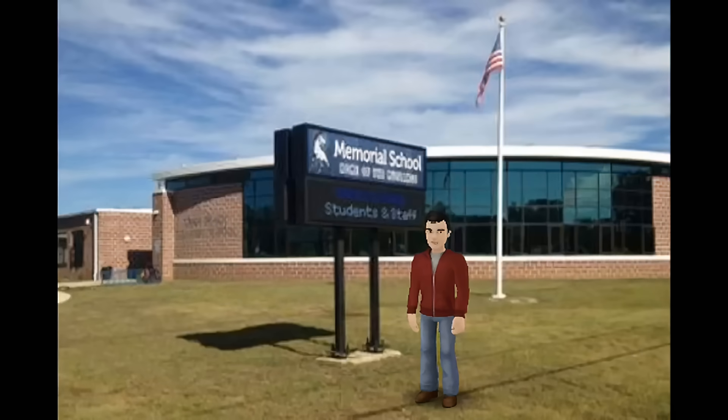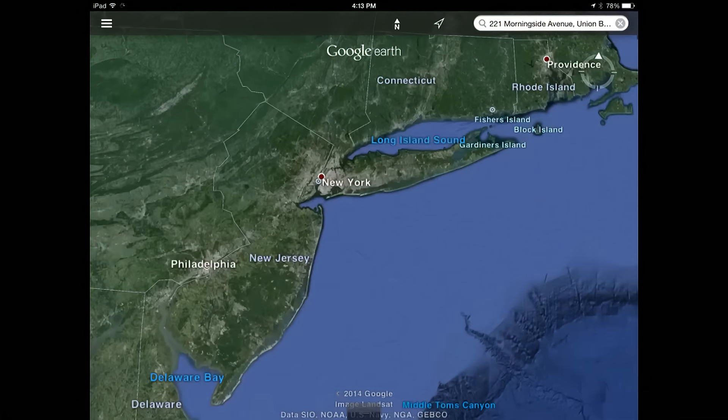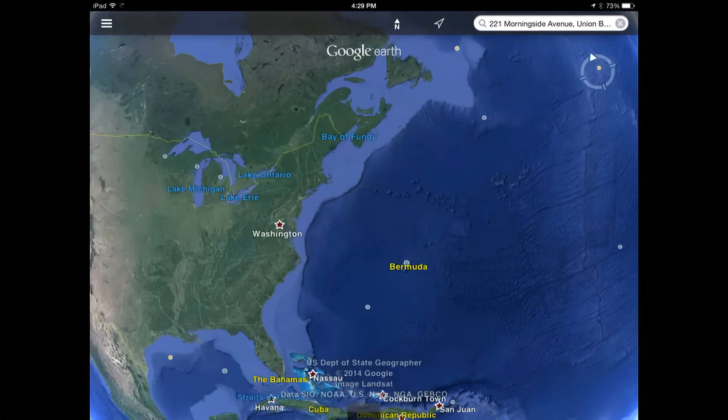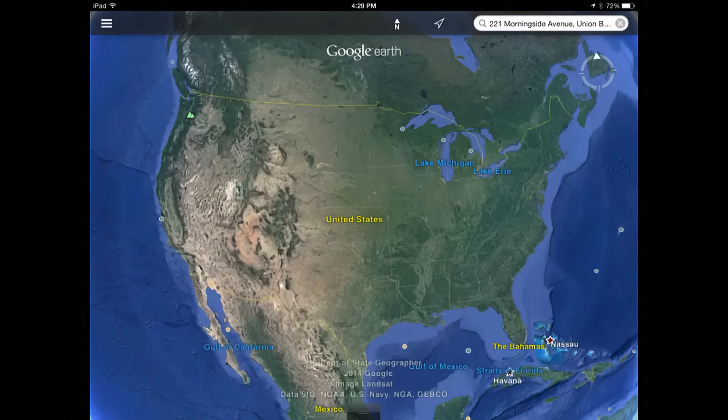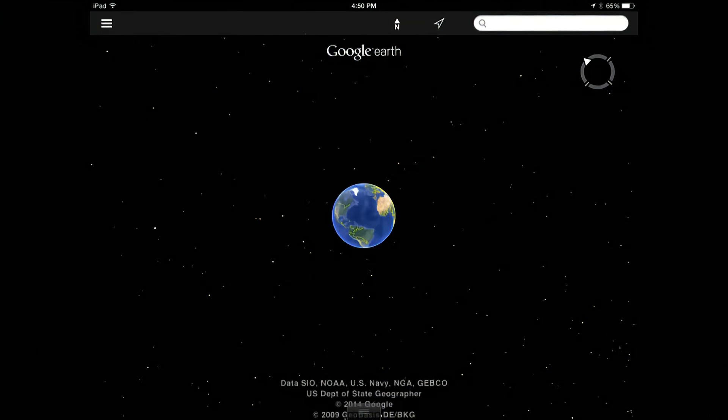Now before we even start to talk about the planets, we have to start small. So here I am in Union Beach, a small town inside of New Jersey. And New Jersey is inside of the United States. And the United States is inside of North America. And North America is on the planet Earth.